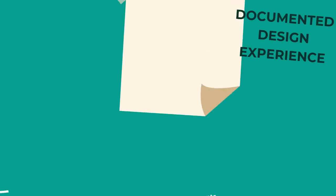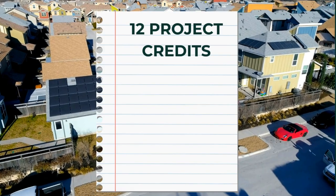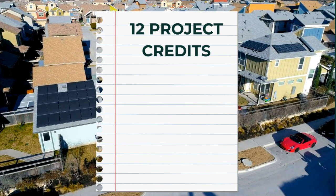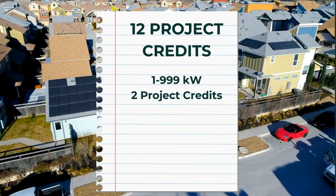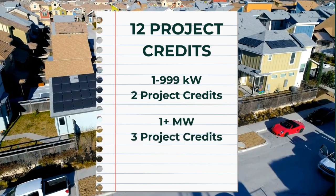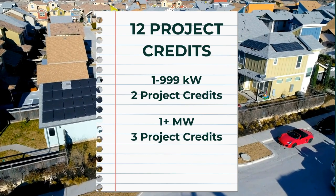Finally, you have to have documented experience of your design work. You'll need to complete designs for installations that equal 12 project credits. They break down the project credits by system size: for systems that are 1 to 999 kilowatts, that's two project credits, and for a system size of 1 megawatt or higher, that's going to give you three project credits.